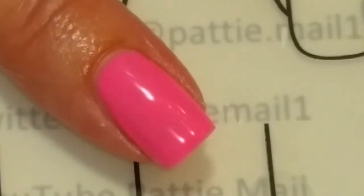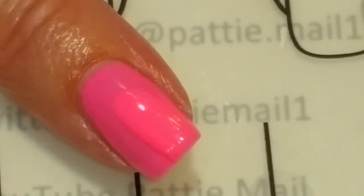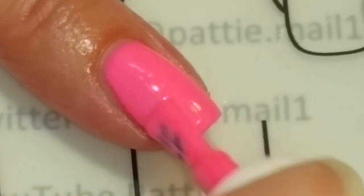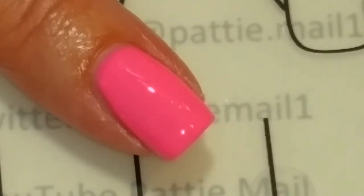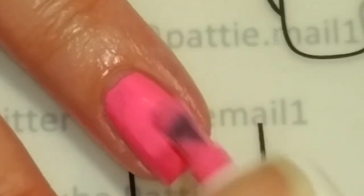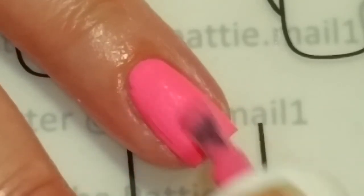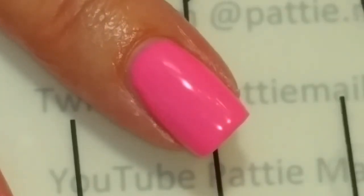Let's try the second coat. I'm thinking this is opaque in two coats — that looks good. Let's take a look at the lacquer and put the second coat on. That also is a two-coater. Now we're going to go in for a shiny top coat.